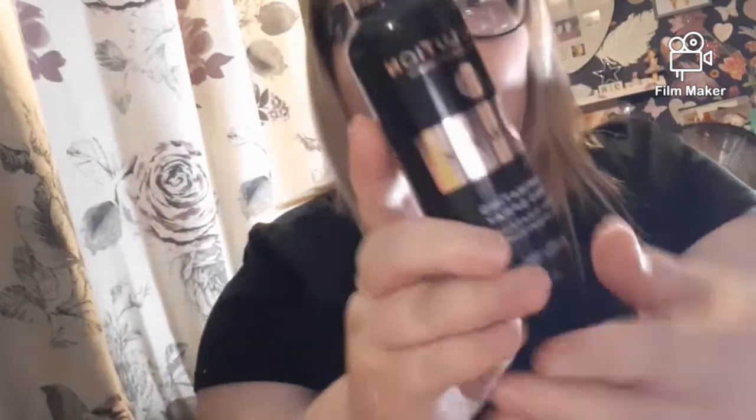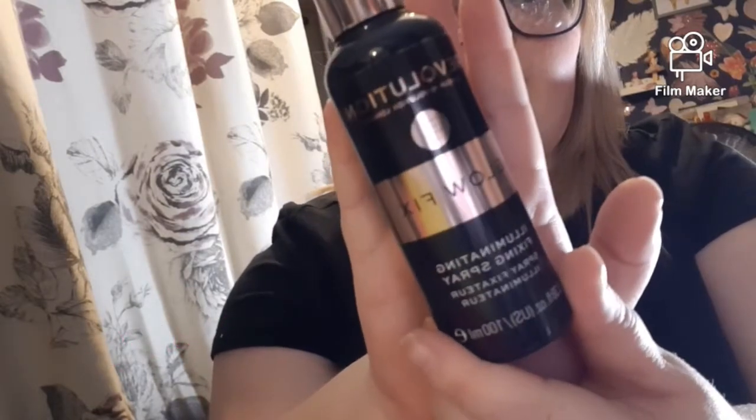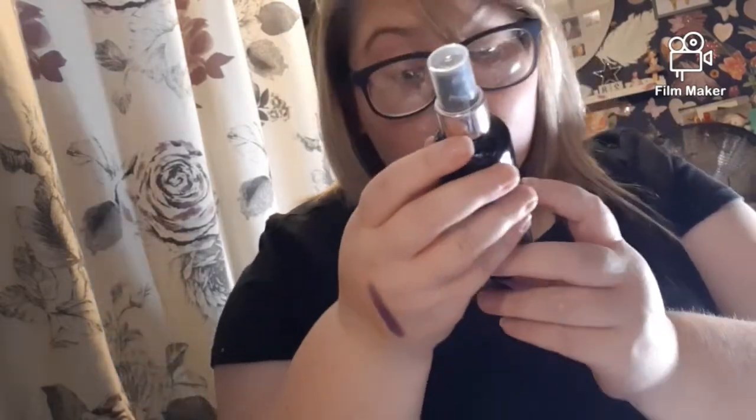I got a Revolution Makeup Spray. I haven't tried this one yet. It's the Glow Feats Moon Illuminizing Fixing Spray. Let's give that a go.